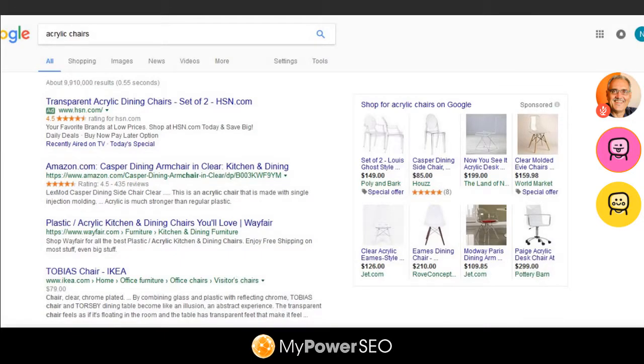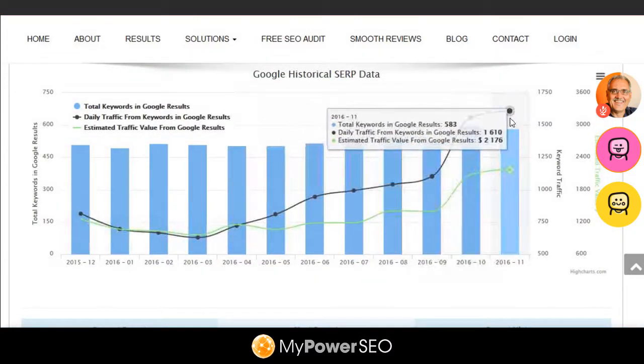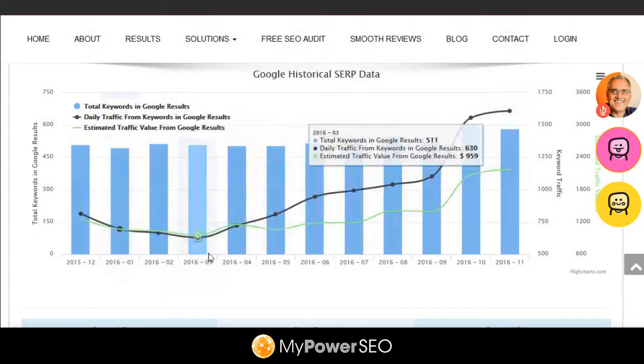And now he's on the first page. I also want to show you the site — look at this. He's getting $2,100 worth of traffic a day estimated from his organic rankings, and he's getting 1,600 hits a day, and you can see how it's going up.